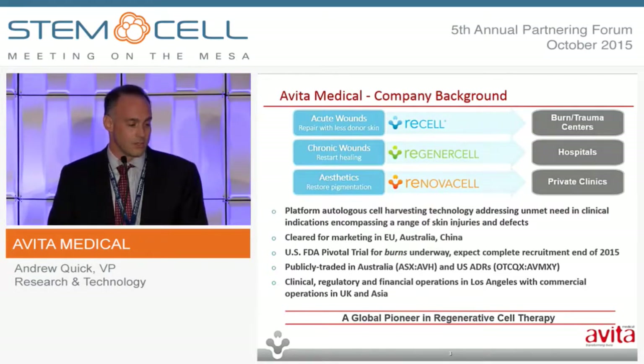Our focus in the U.S. is on our U.S. burn pivotal burn trial, which we'll use to support our PMA application to FDA, and we're anticipating completion of enrollment in that study by the end of this calendar year.